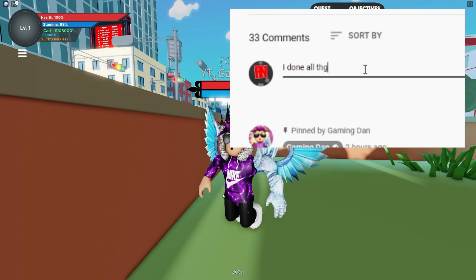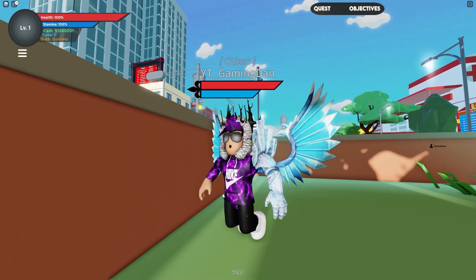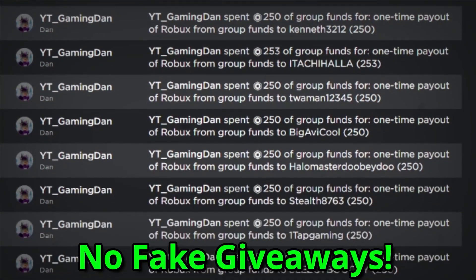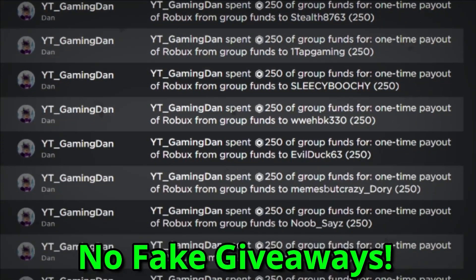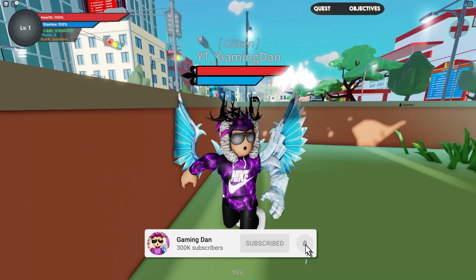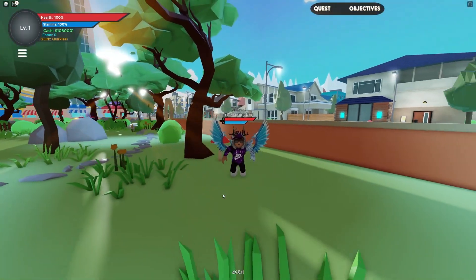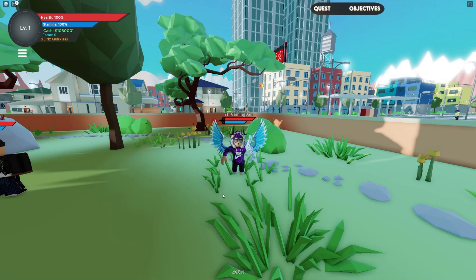Once you've done that, go to the description of the video and join my Roblox group. After joining my Roblox group, go ahead and leave a comment with your Roblox username — it's that simple. I'm giving away Robux daily to people who enter the giveaways and do the steps exactly as stated. Also, if this video gets 2,000 likes, next video on Boku No Roblox I will give away a Robux gift card code.